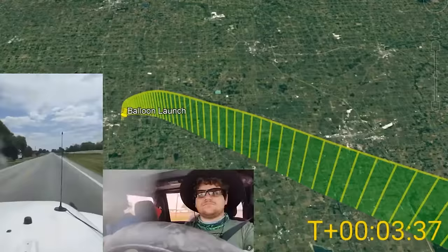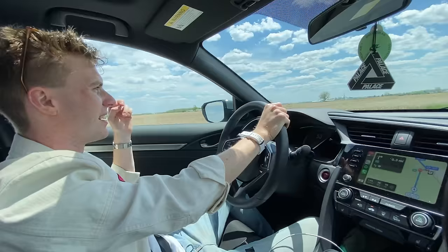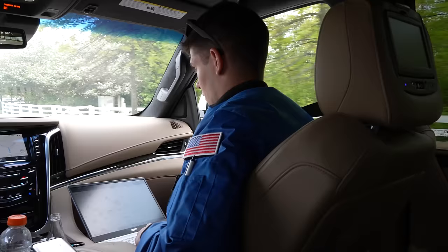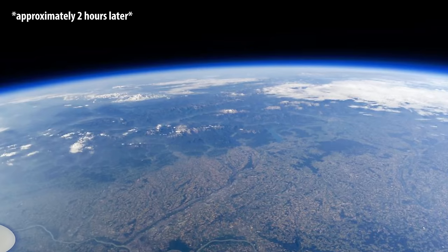Stream chat named the balloon Chad, and as we watched Chad float up through the clouds, the chase team was already on their way, headed directly toward the predicted landing site. The rest of us followed closely behind, tracking Chad's location and altitude in real-time while also broadcasting live video to the stream through Discord. At this point the rig was completely out of our hands — all we could do was drive, hope everything was functional, and wait for the balloon to pop.